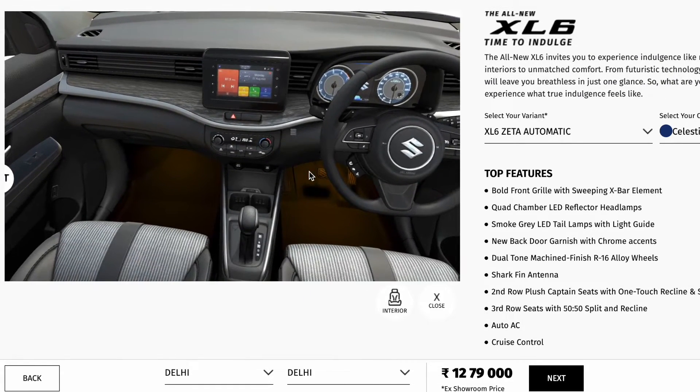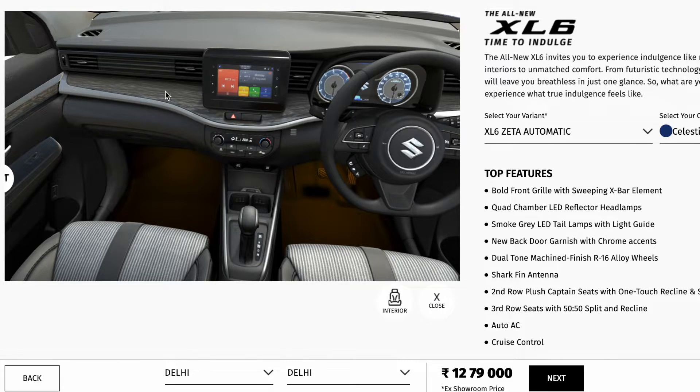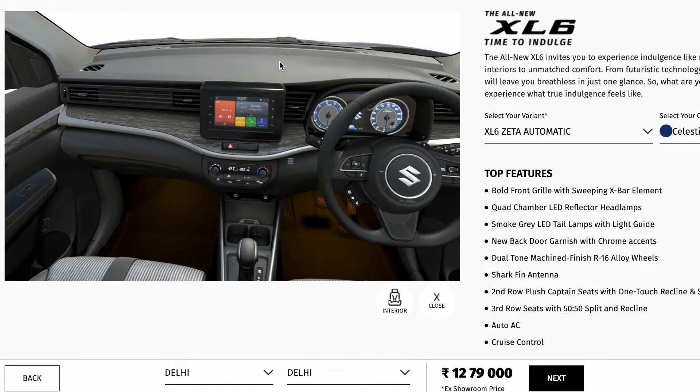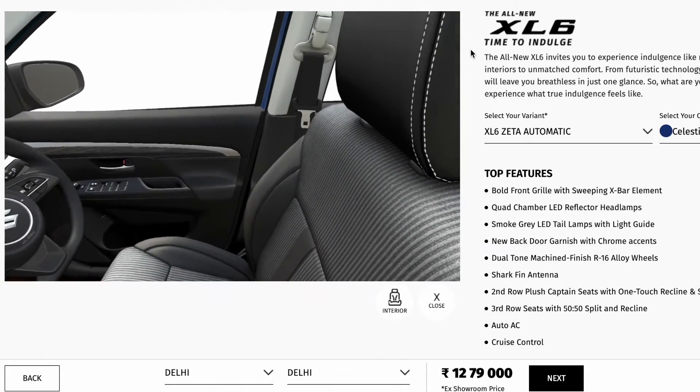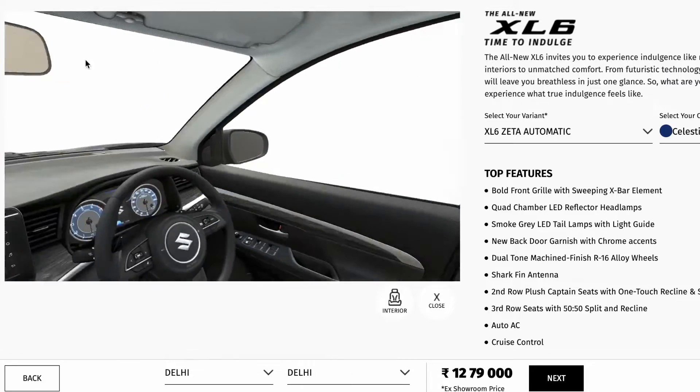Moving to the interior, you can see ambient lighting in the interior area and footwell area, along with a new faux wooden finish. As this is the base variant, the infotainment system is the normal SmartPlay Audio, not the SmartPlay Pro Plus found in the top-of-the-line variants. Compared to the Ertiga, you can see an all-black interior.